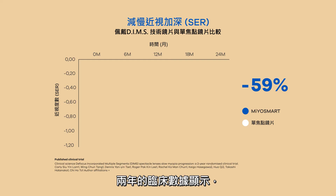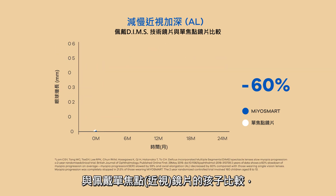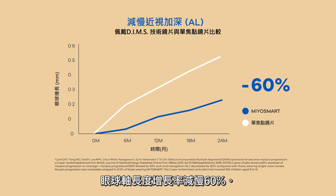All participants who completed the two-year trial using Myosmart experienced an average of 59% slowdown in myopia progression. Axial elongation decreased by 60% compared to wearers of regular single-vision lenses.